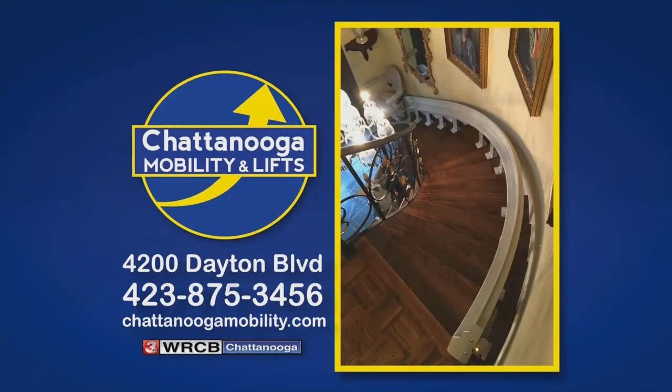Rent, the smart choice. Chattanooga Mobility and Lifts, your stairlift expert.